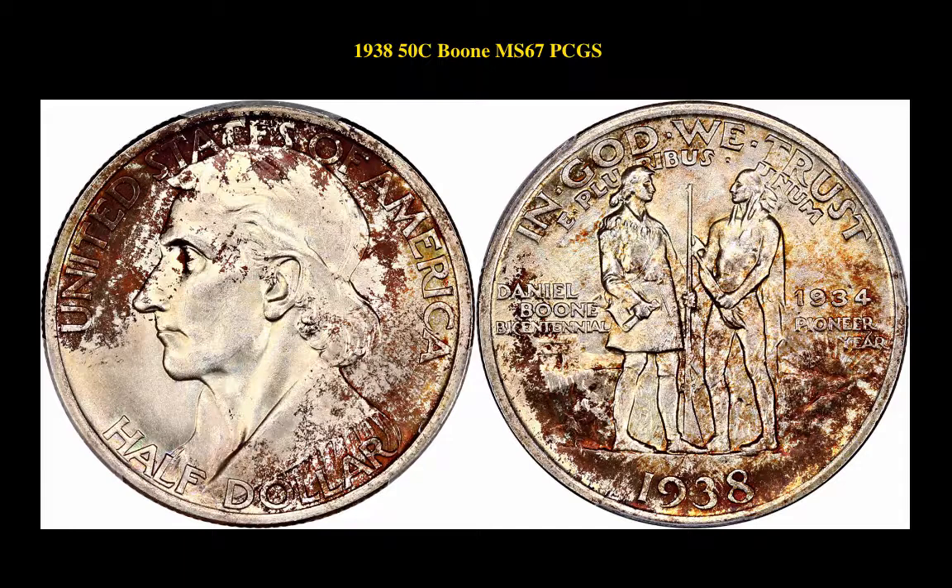The next coin is a 1938 50 Cent Silver Commemorative Boone, PCGS MS67. This silver commemorative coin is currently for sale in our marketplace at $5,000.